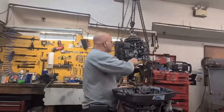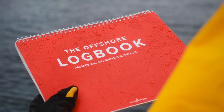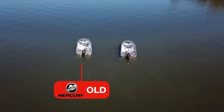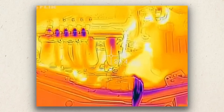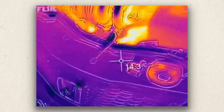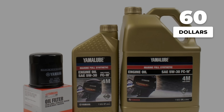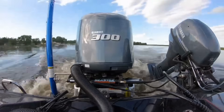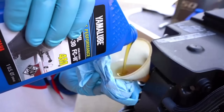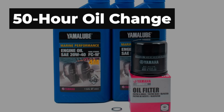I have seen teardowns of engines with sludge buildup at 900 hours — every single one followed the 100-hour interval religiously. Modern four-stroke outboards run hotter and tighter than older designs, and oil breaks down faster, especially with direct fuel injection creating higher combustion temperatures. A 50-hour oil change costs you $60 for synthetic oil and a filter. Compare that to an $18,000 powerhead rebuild. Always use full synthetic oil and stick with the viscosity your manufacturer recommends.